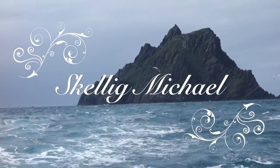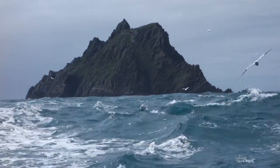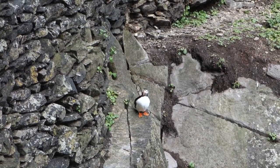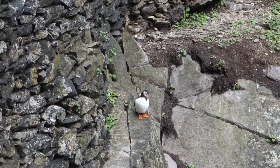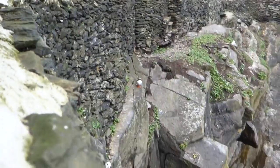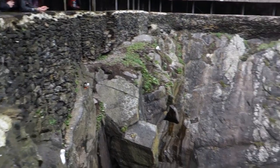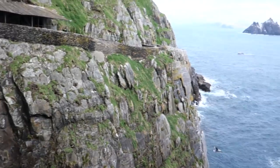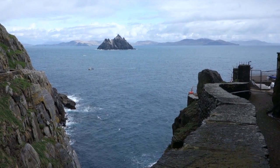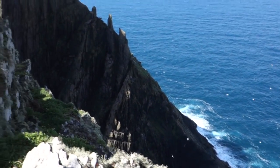Skellig Michael is possibly the most beautiful monastic site I've ever seen. It is a UNESCO World Heritage Site located about 12km from the coast of Ireland. It was settled by monks around the 6th or 7th century and was used until the late 12th century. The island is very barren and very little actually grows there. As you can imagine, living on an island so small and so barren must have been very difficult, and makes you wonder why they would have chosen such a location. The monks simply wanted a remote and peaceful location where they could be close to God.